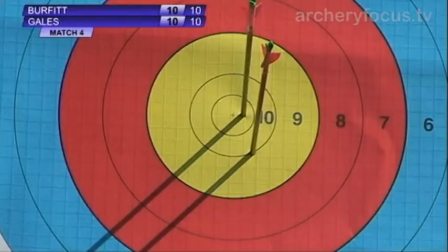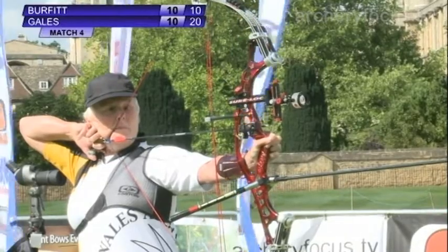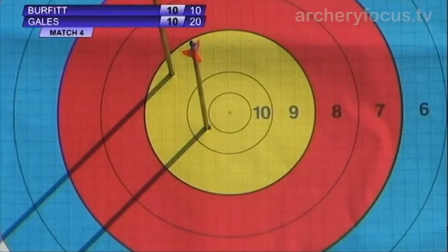Second arrow away — 10, possibly a nine on the line there. Looks like a 10, so 20 points for Gales on target one. On target two, as the wind gusts slightly, a nine for Burfitt on target number two.